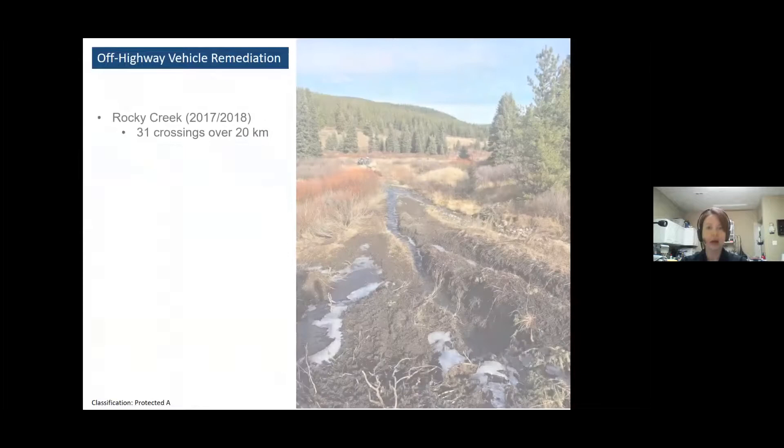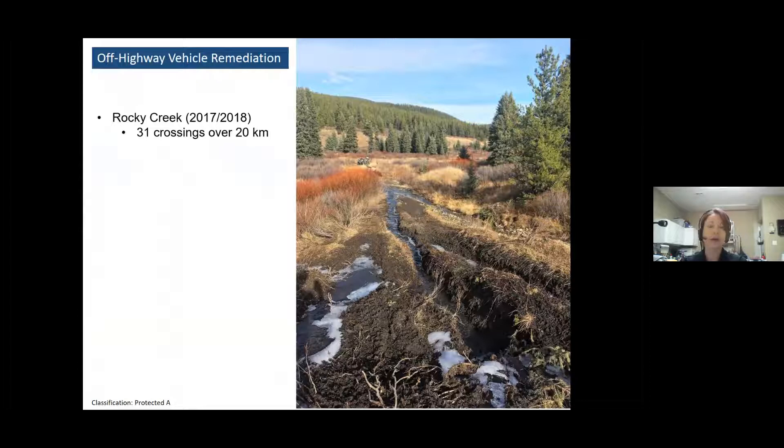When we went out and looked at Rocky Creek, what we found was serious damage caused by unmanaged off-highway vehicle use. The damage had to do with the high density of crossings and also the fact that there was so much erosion along some of the trails that water had switched from the main channel into the OHV channel. This was a real problem because as water levels dropped as winter approached, it was stranding bull trout and they would die when they froze to the ground.